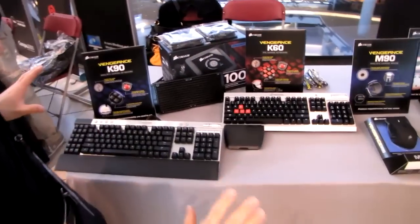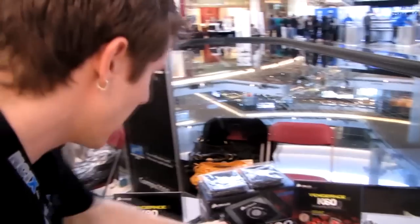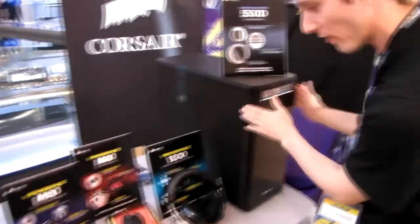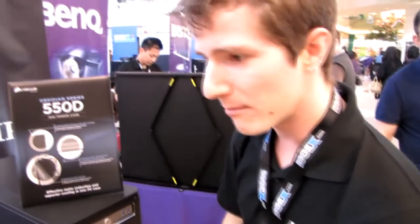Corsair has their wide portfolio of products on demo including peripherals — mice, keyboards, headsets — as well as cooling products including my personal favorite pre-done liquid cooling unit, the H100. They've also got one of their newer cases on demo so you can actually touch it and feel it, and see how you like it.